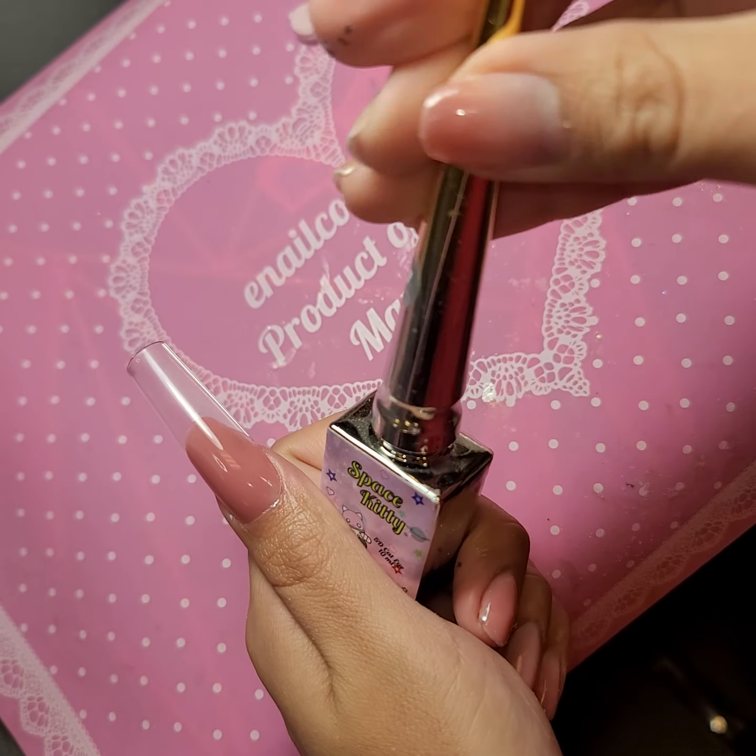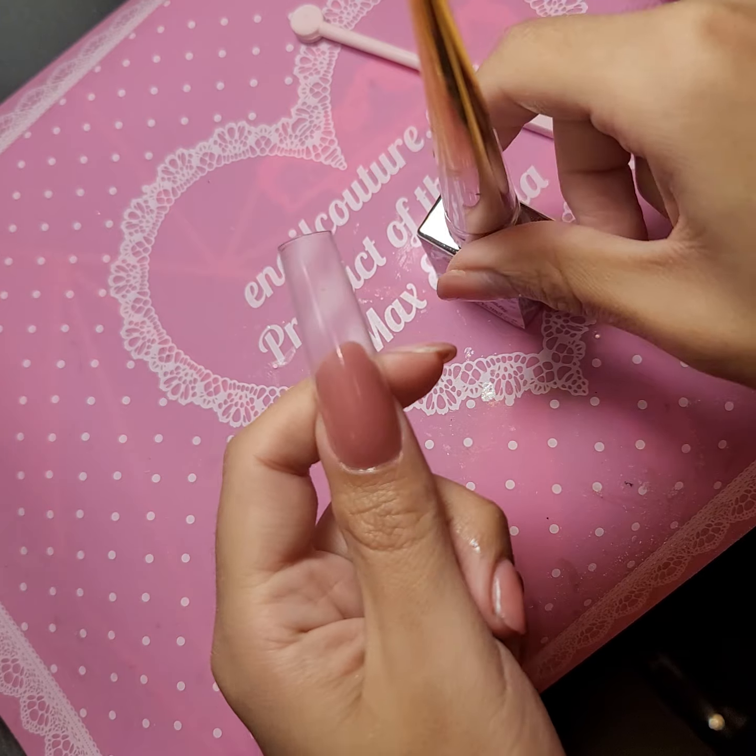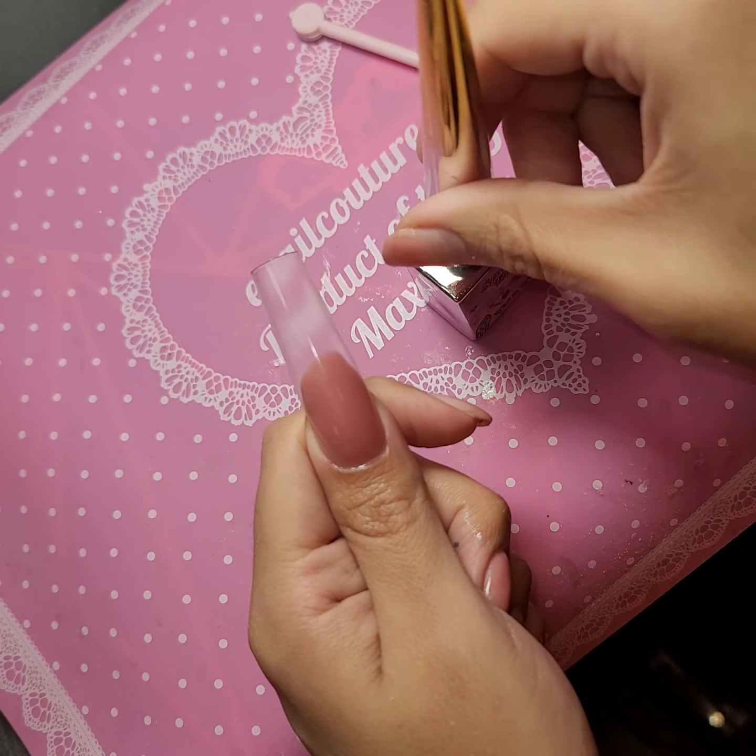Category is EnoCouture.com Space Galaxy Kitty Realness. Here I am rocking, of course, 5XL square with my bottom chick Miss Pink Press on gel.